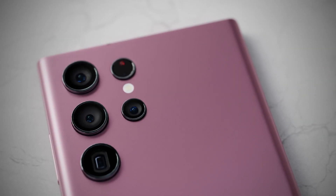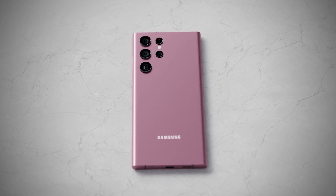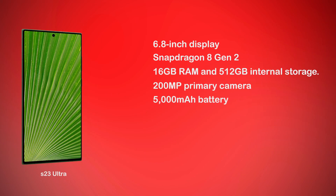will be a little bit bigger than last year's S22 Ultra. Coming to the specs, the S23 Ultra is coming with a 6.8 inch display with Snapdragon 810, 16 gigs of RAM, 512 gigs of internal storage with